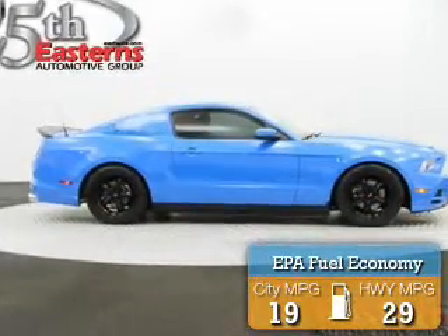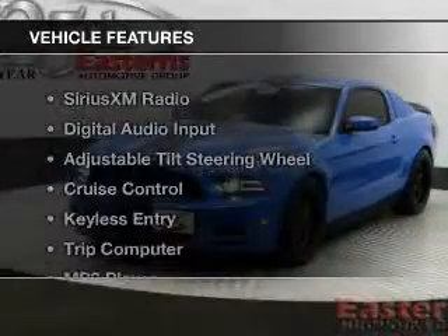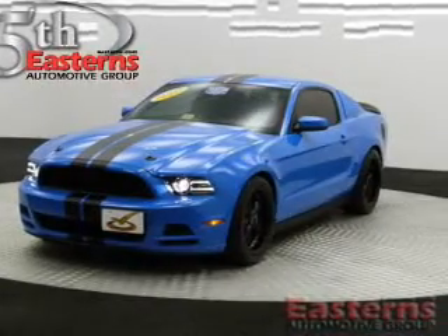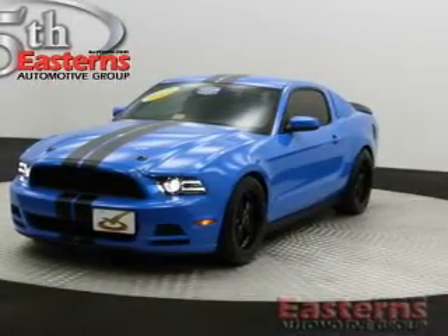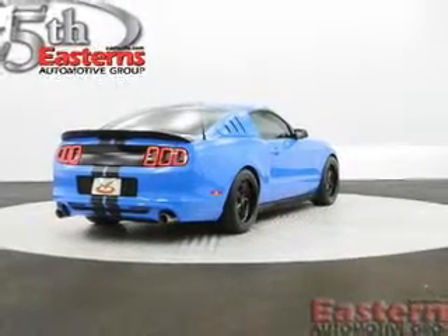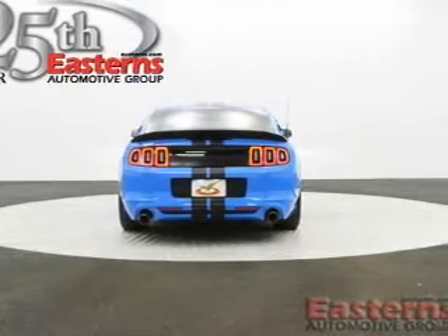Great fuel efficiency saves you money by requiring fewer trips to the gas station. The features include Sirius XM satellite radio, digital audio input, an adjustable tilt steering wheel, cruise control, keyless entry, a trip computer, an MP3 player, privacy glass, air conditioning, and power windows.